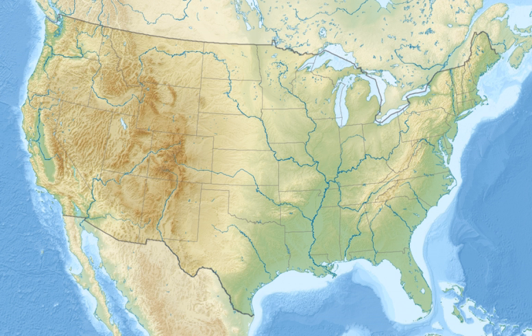In 2001, Catahoula NWR was designated a globally important bird area. Catahoula Lake is recognized as a wetlands of international importance Ramsar site, a historic concentration area for shorebirds, waterbirds, and migrating and wintering waterfowl.